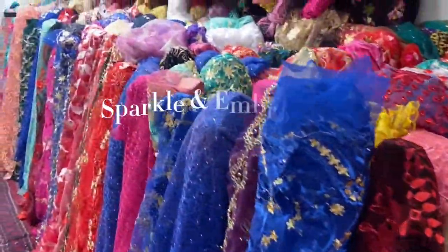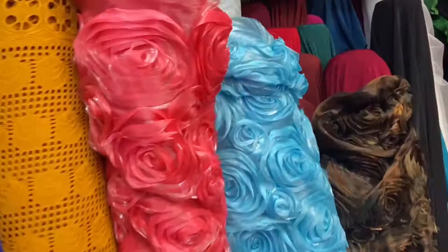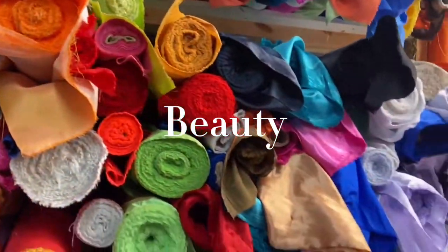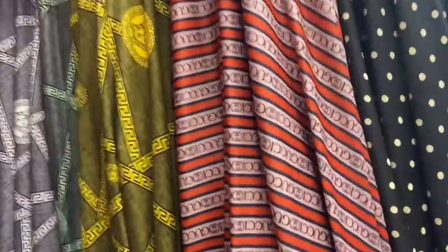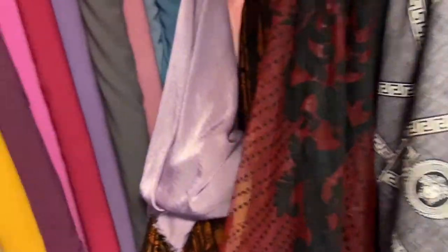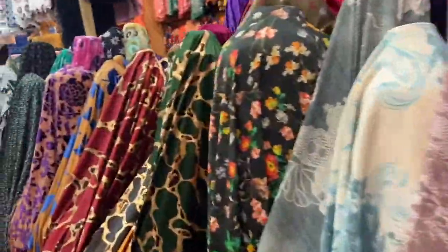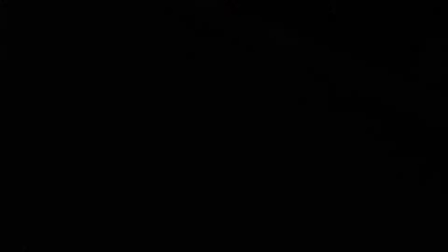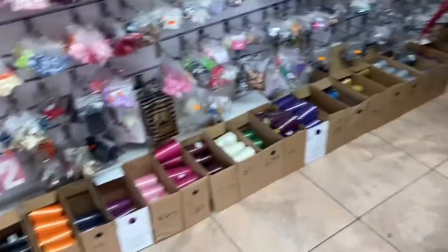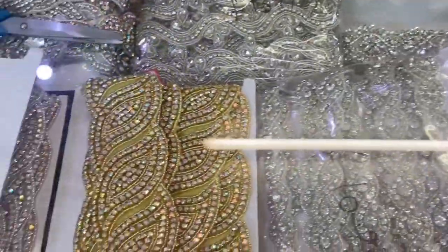On to the next shop — the colors are still singing. This store and the previous store have more prints, while the first one had more embroidery. Now we're going to walk into a store that has all of the trims and accessories.